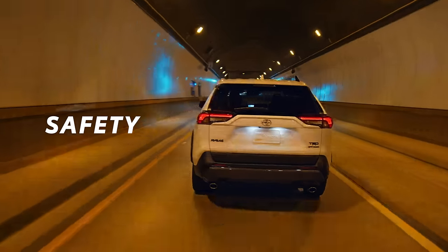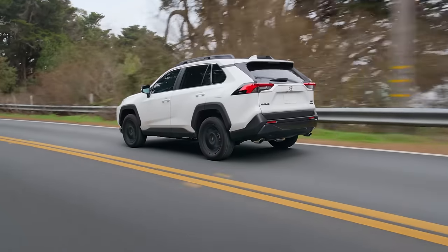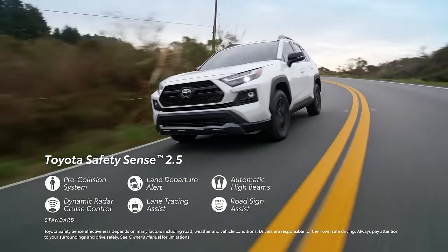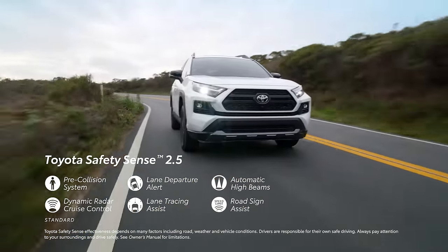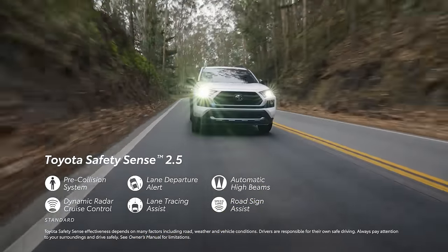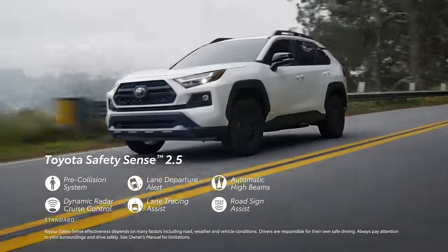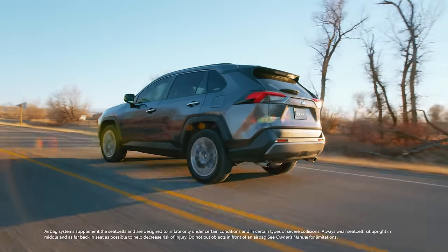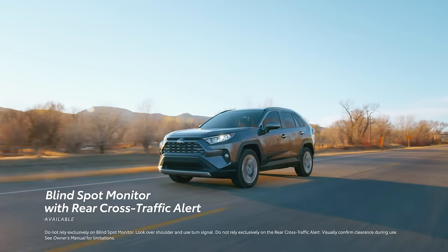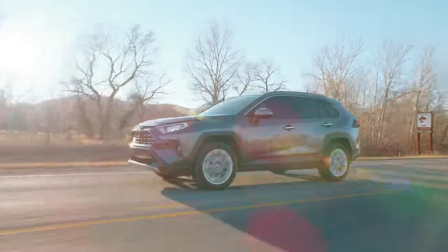Toyota doesn't just focus on comfort and convenience — safety is also a priority. For 2023, RAV4 is better than ever in that regard with an upgrade to Toyota Safety Sense 2.5, a standard active safety suite featuring pre-collision system with pedestrian detection, lane departure alert with steering assist, automatic high beams, full-speed range dynamic radar cruise control, lane tracing assist, and road sign assist. RAV4 also includes the star safety system, eight airbags, an available blind spot monitor with rear cross-traffic alert system, and an available digital rearview mirror on select models.